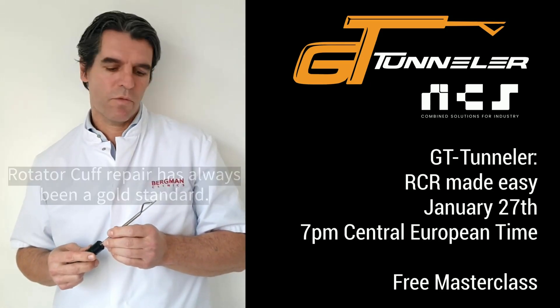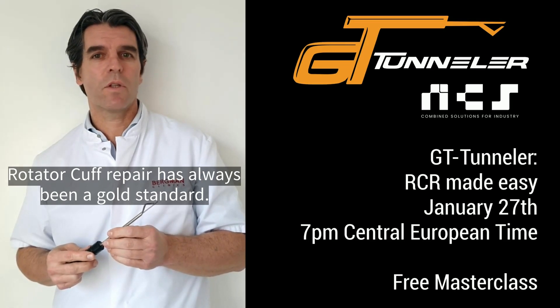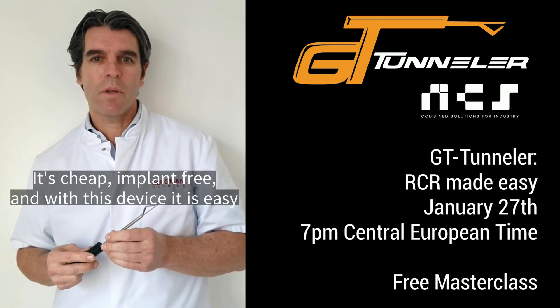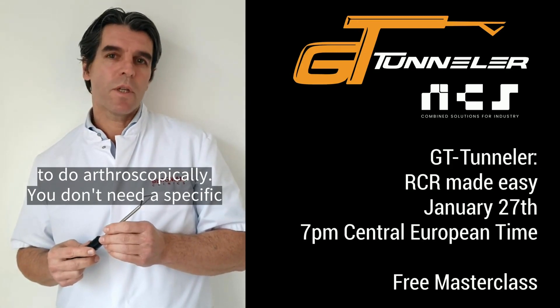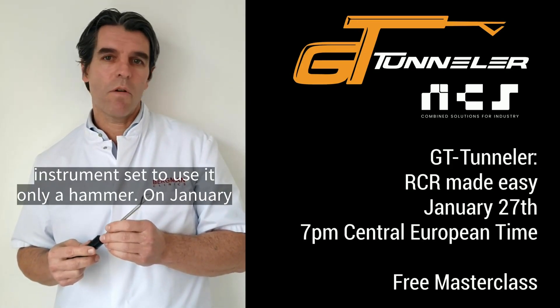As you know, trans-osseous rotator cuff repair has always been the gold standard. It's cheap, implant-free, and with this device it's easy to do arthroscopically. You don't need a specific instrument set to use it — only a hammer.